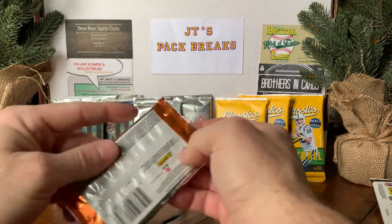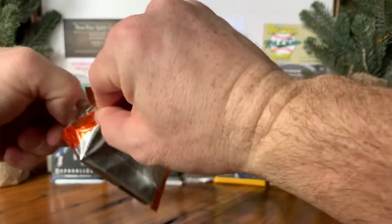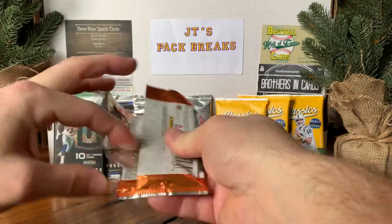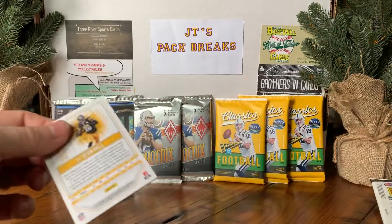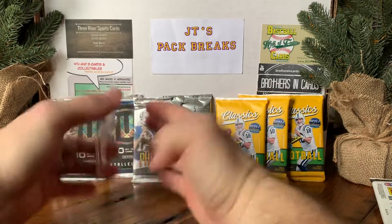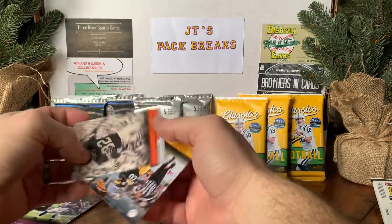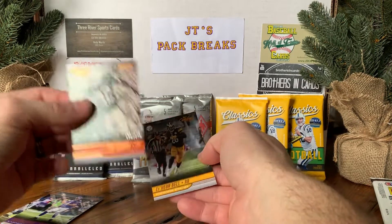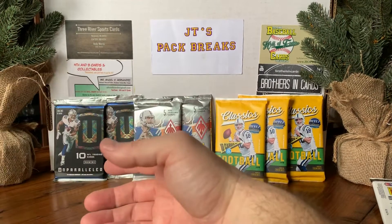Let's try this 2017 Certified Cuts. I don't think I'll get a hit out of this — it's a real thin pack, I think all the hits are in the thick packs. Maybe we get a Mahomes out of it. Doesn't look like it. We got a Sam Bradford, a Frank Gore. Looks like we got a Jim Brown numbered to 399, a Cleveland Browns card, and a Le'Veon Bell. So there's that.